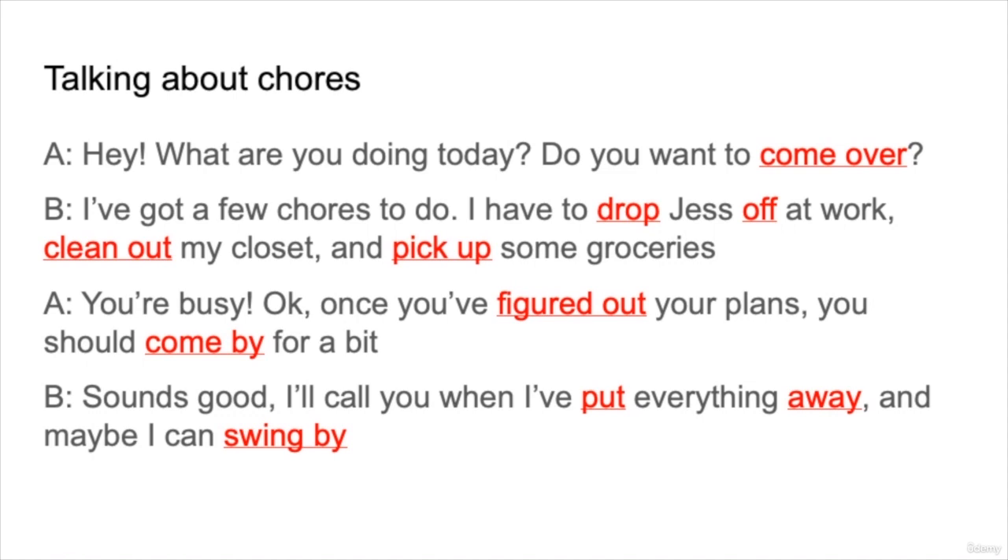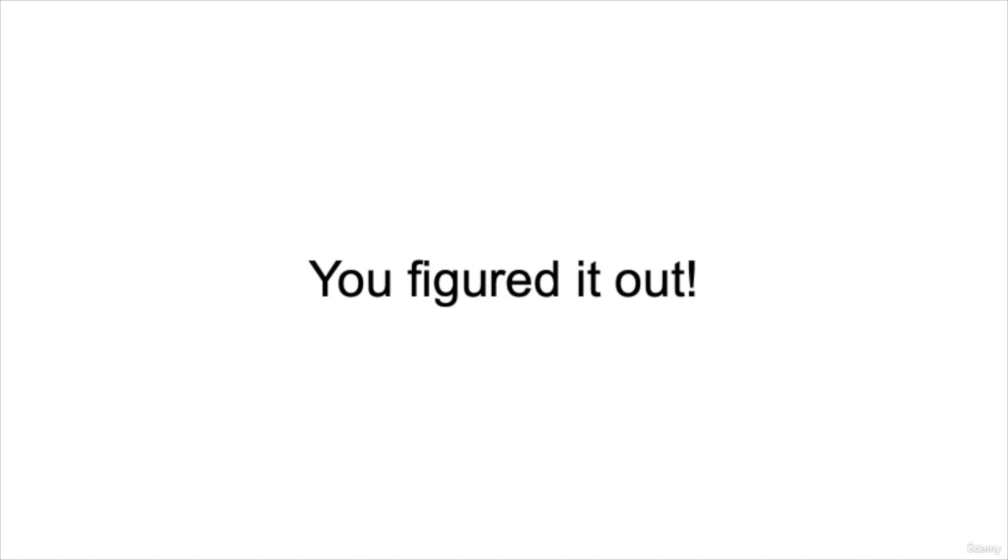Let's read through the conversation. 'Hey, what are you doing today? Do you want to come over?' 'I've got a few chores to do. I have to drop Jess off at work, clean out my closet, and pick up some groceries.' 'You're busy.' 'Okay, once you've figured out your plans, you should come by for a bit.' 'Sounds good. I'll call you when I put everything away. And maybe I can swing by.' Very well done — you figured it out! I hope you feel more confident using these phrasal verbs. Thanks and see you in the next lesson.